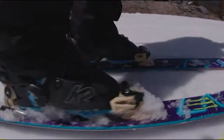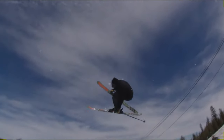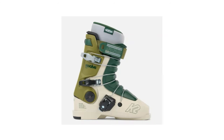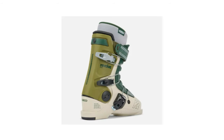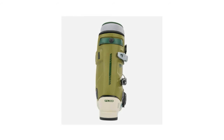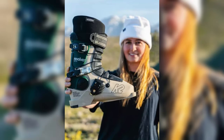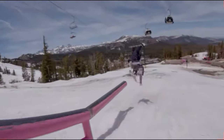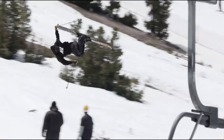K2 Revolve Pro: For powder enthusiasts and freestyle aficionados, the K2 Revolve Pro Ski Boots present an exhilarating fusion of performance, comfort, and style. These boots go beyond the conventional with full heat-moldable technology, offering a personalized comfort that surpasses one-size-fits-all approaches. The Revolve shell, crafted from TPU and boasting a flex rating of 100, strikes an impeccable balance between responsiveness and support, akin to a sophisticated suspension system for your feet.